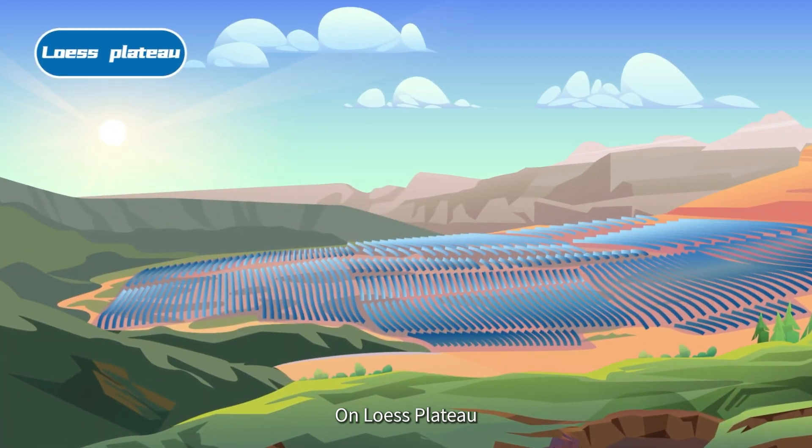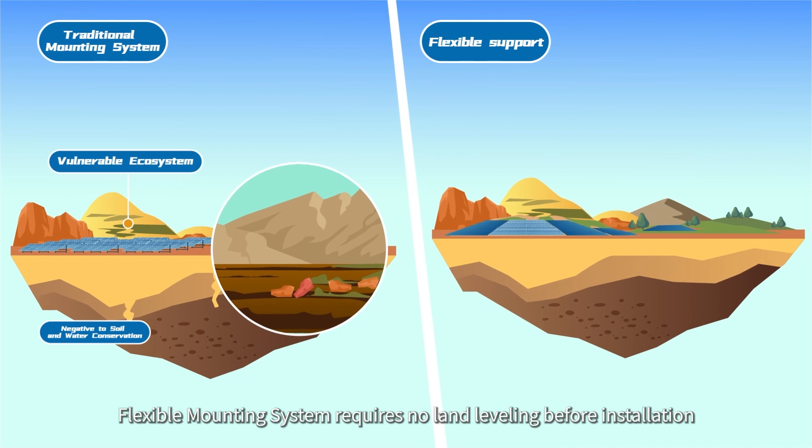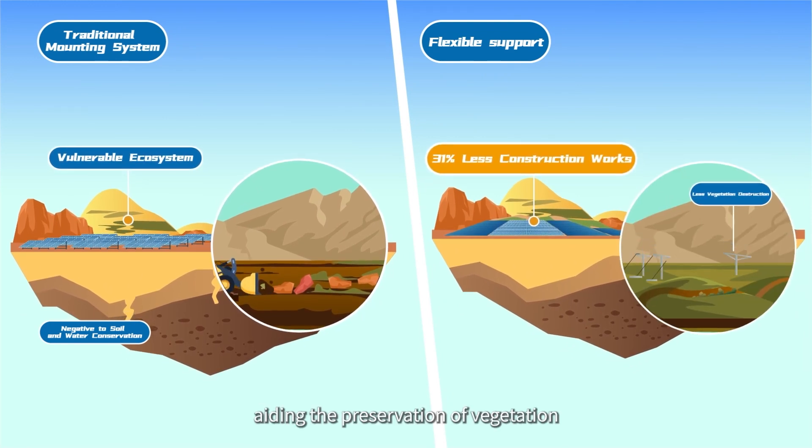On the Loess Plateau, the flexible mounting system requires no land leveling before installation, aiding the preservation of vegetation.